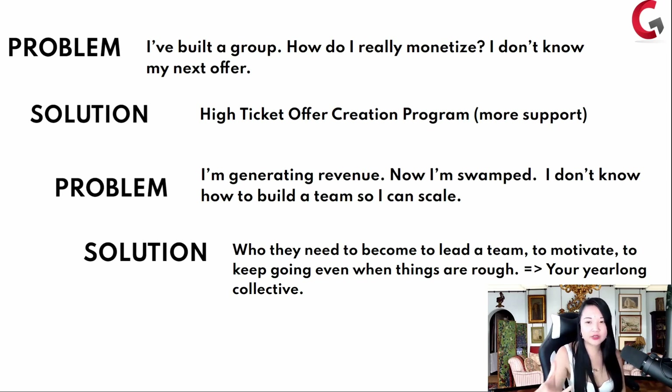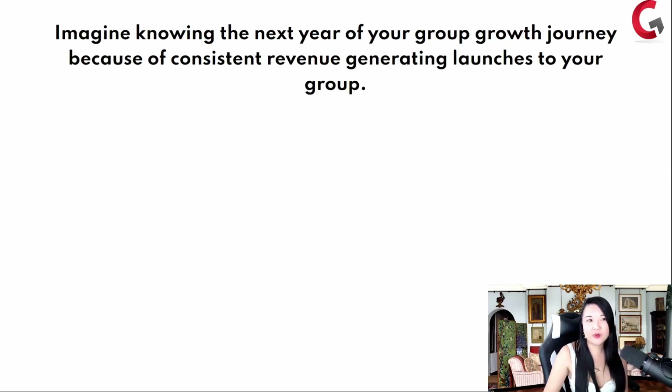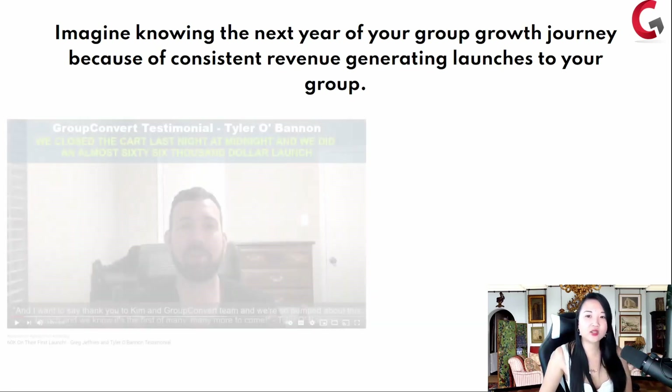Then the next problem is: I'm generating revenue, now I'm swamped, I don't know how to build a team so I can scale. The solution is: who do you need to become to lead a team, to motivate, to keep going when things are rough? Enter our year-long collective where we teach you how to scale out a team to support your Facebook group as you're making all that money. Imagine knowing the next year of your group growth journey because of consistent revenue-generating launches to your group.